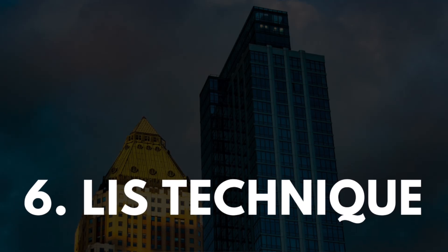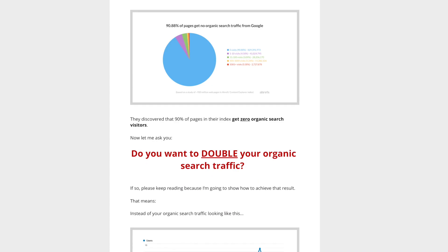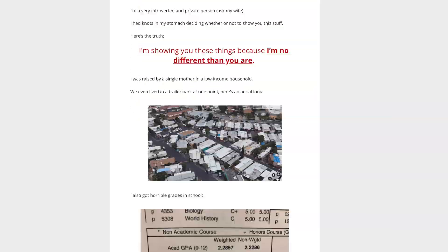The sixth SEO technique you have to use is the LIS technique. What qualities make people want to link to your website? There are many, but there's one that helps enormously — the concept of length implies strength, or LIS. Have you ever seen one of those super long sales letters that seem to scroll for decades? That's not by accident. Long sales letters leverage this concept because a longer sales letter persuades you to believe that the product has more to offer, even if that isn't necessarily true.